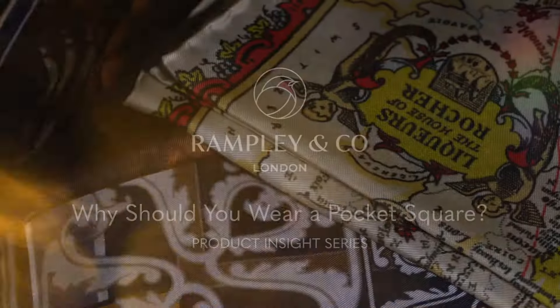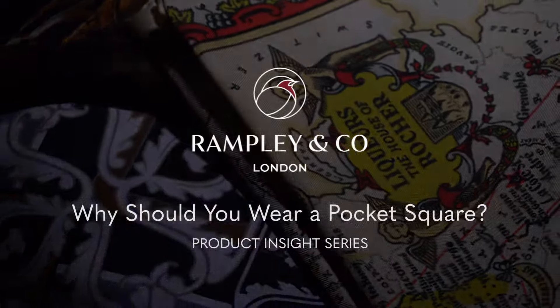Today we're going to talk about why you should wear a pocket square. I'm Leah from Rampley & Co and today I'm joined by fashion consultant Chris Modo. Hi Chris. Hi.